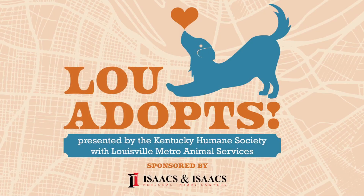In just over two weeks, we'll be taking part in Lou Adopts, a special adoption event taking place at the Kentucky Fair and Expo Center on May 13th from 12 to 4, where a half dozen local shelters will be doing dog adoptions. We're very grateful to Kentucky Humane Society and Louisville Metro Animal Control for inviting us. Shelters everywhere are full right now — nationwide intakes are at an all-time high and adoption rates are down. This will be a great opportunity for hundreds of dogs to find their new forever families.